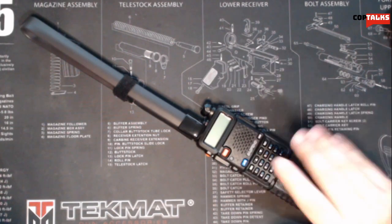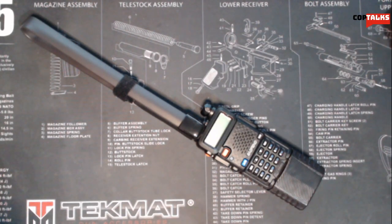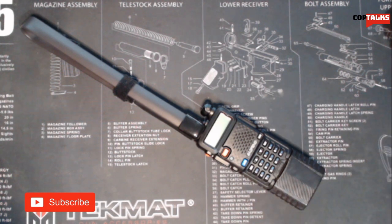Because it can transmit on other frequencies, you have to have something that is pre-programmed for the GMRS frequencies and cannot be changed from that. If you have a radio that only transmits on GMRS frequencies but can scan other frequencies, that's fine, but you can't transmit out. So I just wanted to clear some of those up real quick.